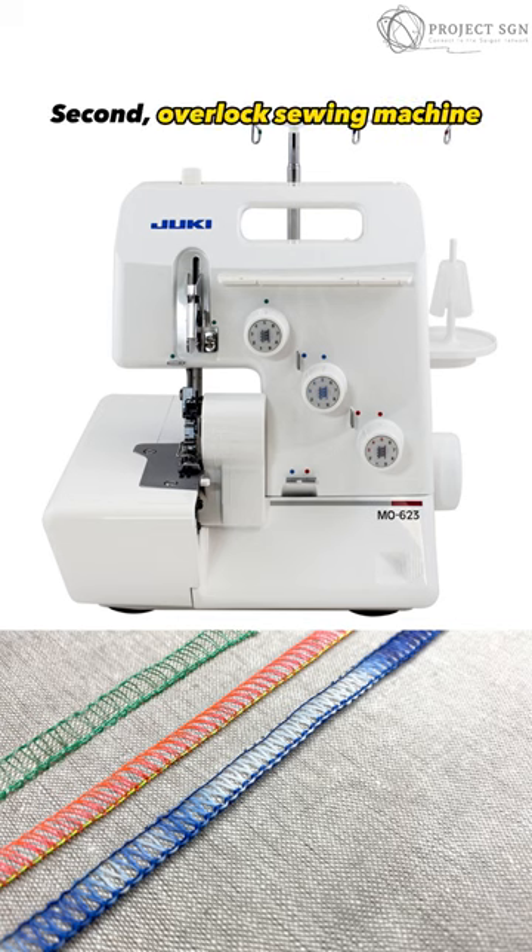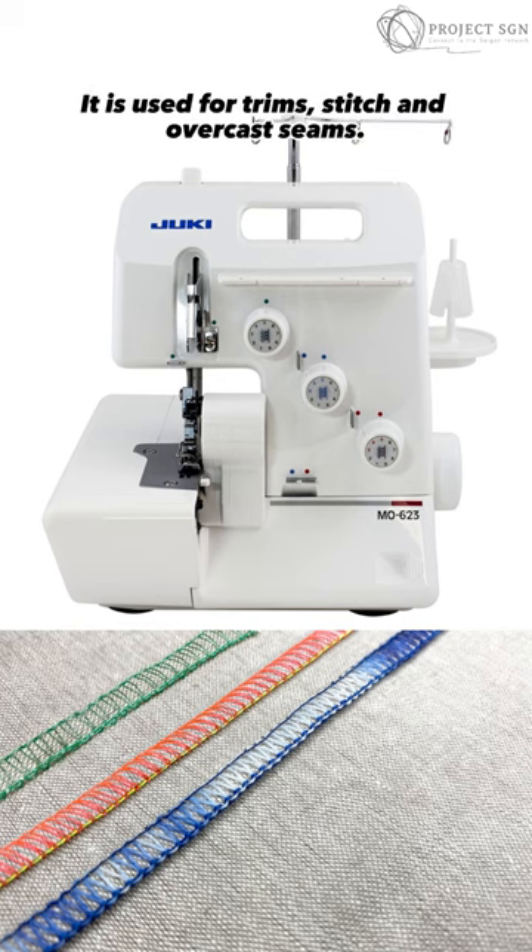Second, overlock sewing machine. It is used for trims, stitch and overcast seams.